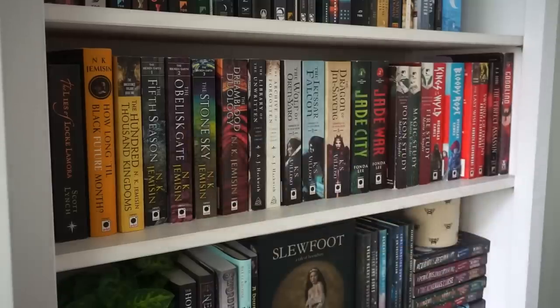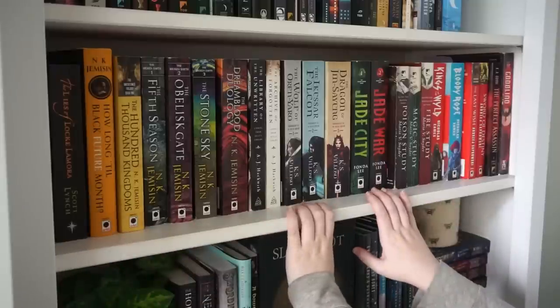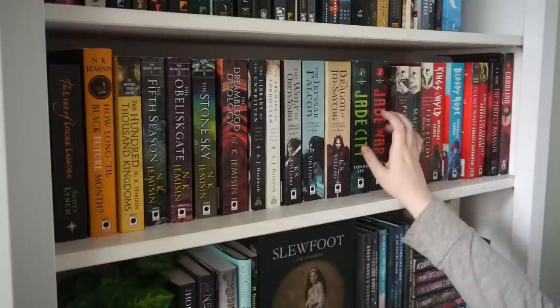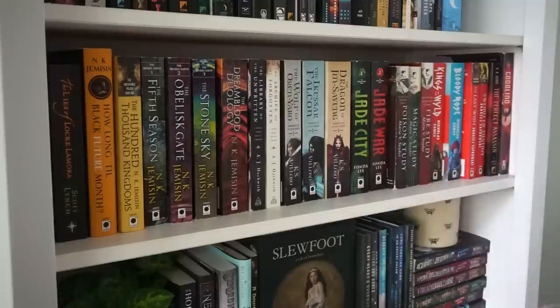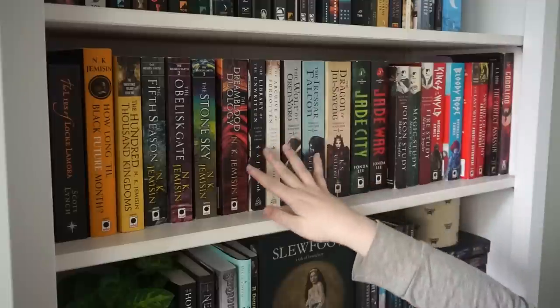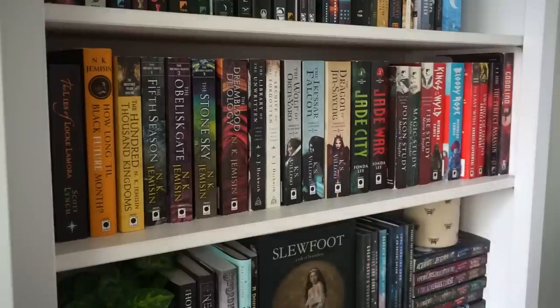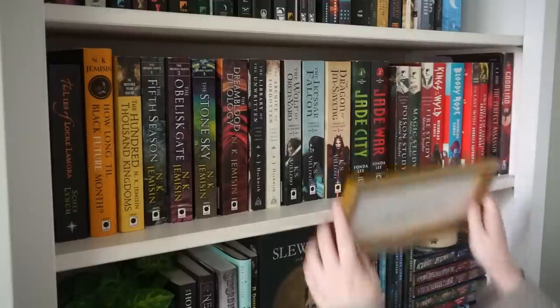This shelf we're going to go through pretty quickly because I don't think there's anything on here I really want to get rid of. My fantasy series — I unhaul those all the time because I don't read high fantasy a lot, so these are all ones I've either started and still want to finish, or ones I still really would like to start. Yeah, I don't think there's anything up there I want to get rid of.